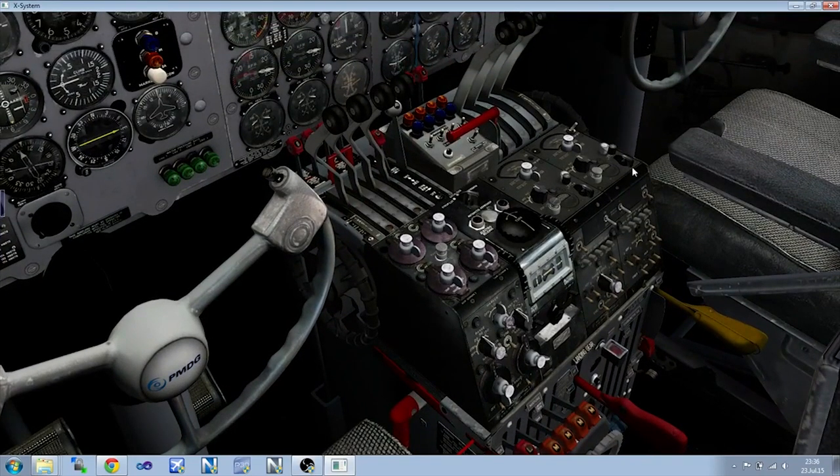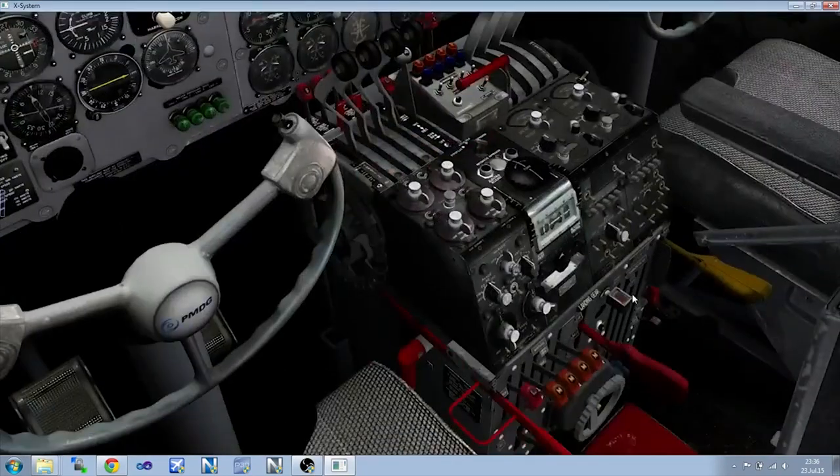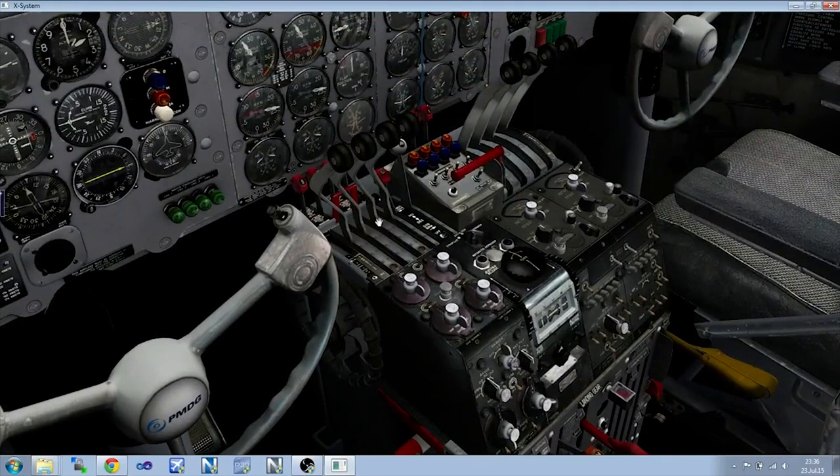We're going to start this week not with a release, but with a preview. Quite some time ago, I put it up on the NovaWrap that PMDG had announced they were bringing their first propeller aircraft to their stable with the release of their DC-6.